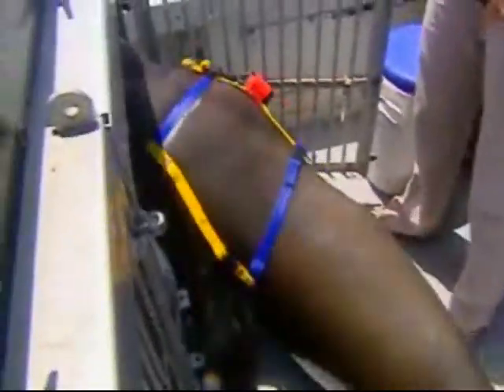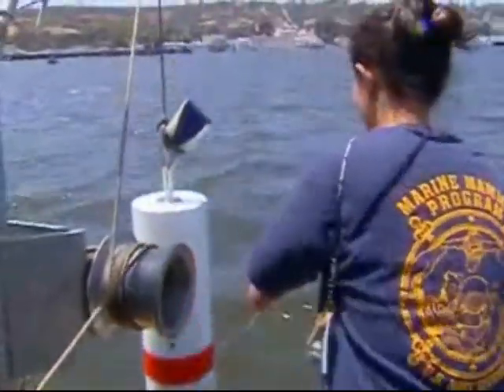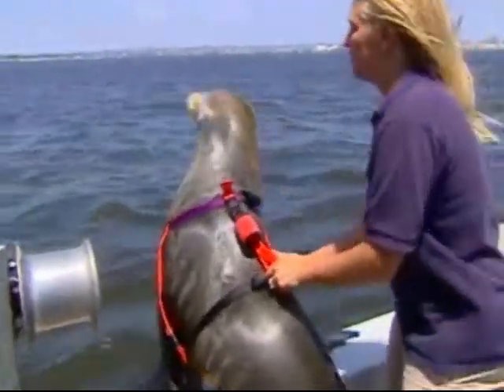Even when they graduate to full-fledged members of the object recovery team, the sea lion's skills are put to the test with constant practice. For these missions, each sea lion wears a tracking device, but there are no tethers.